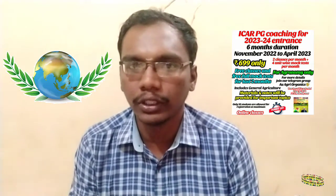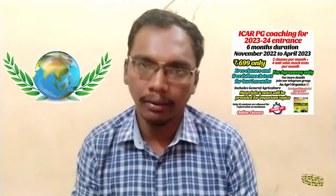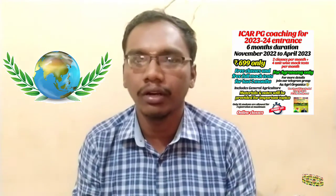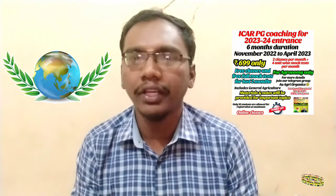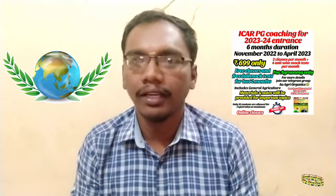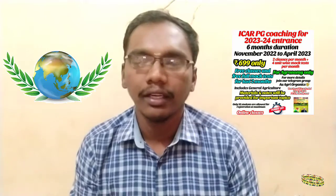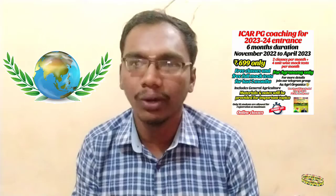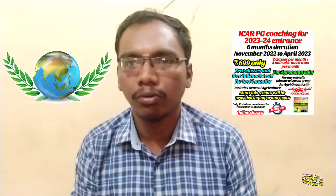It is not called Junior Research Fellowship for PG. Earlier it was called JRF, but from the year 2018 onwards ICAR changed the name. All YouTube channels, guides, staff members, students — juniors and seniors — are still calling the PG scholarship JRF, but that is incorrect. In the ICAR PG information bulletin, the name JRF appears only at 3 places and not as the scholarship name.